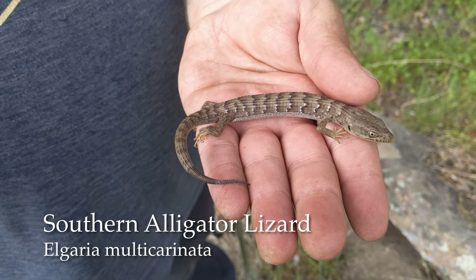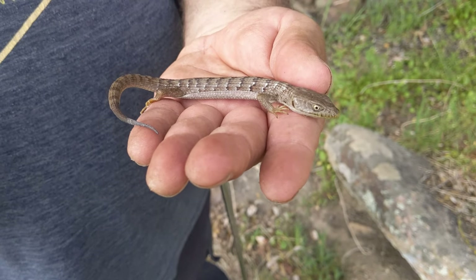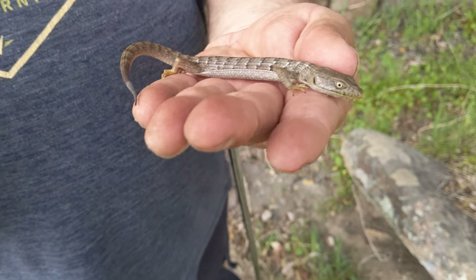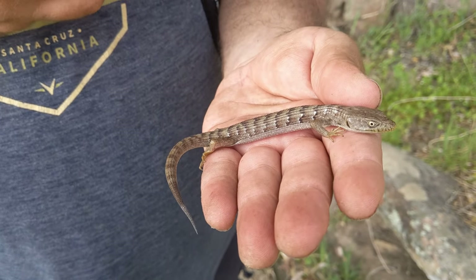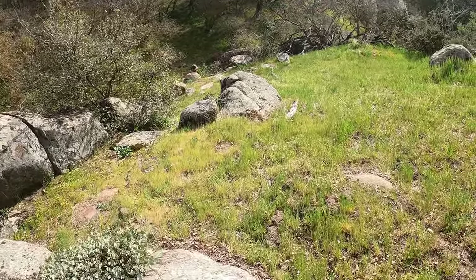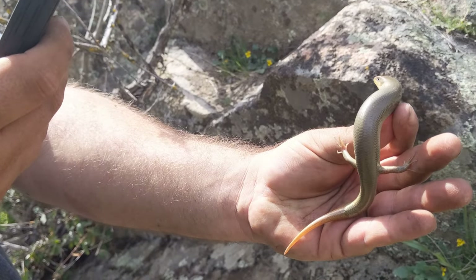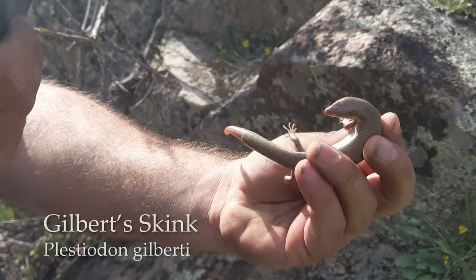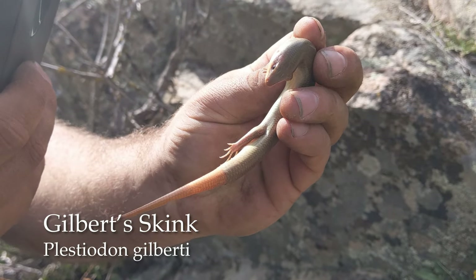One more Southern Alligator Lizard. You can identify these from the distinct dark stripes on the back and the little white flecks on the side. Big, big guy. And we found one more Gilbert Skink — you can see this one's a lot older and doesn't have the stripes along the side anymore.